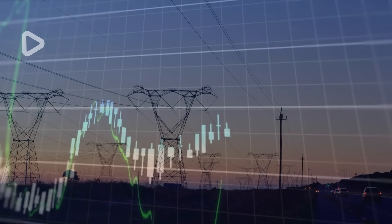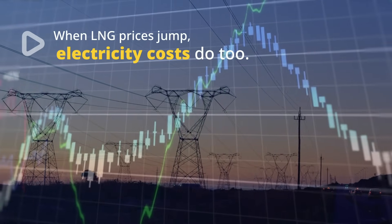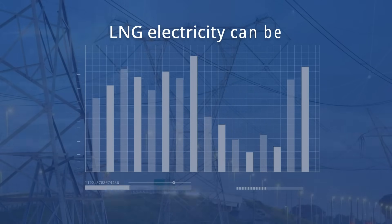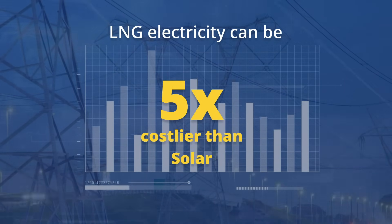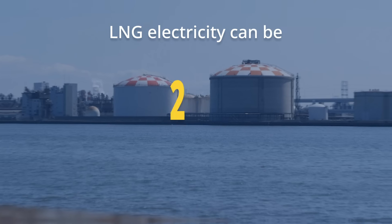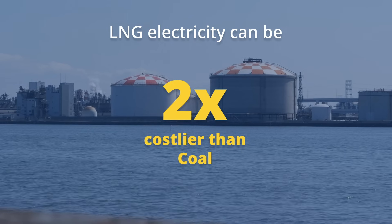When LNG prices surge, energy costs follow suit. In fact, LNG-fired electricity is now five times more expensive than electricity generated from solar in some regions, and nearly double the cost of coal-based power.